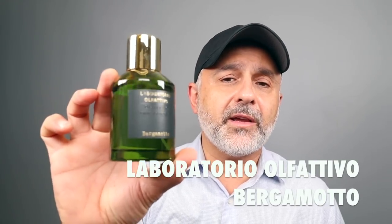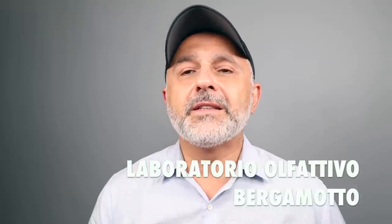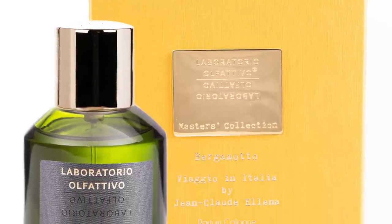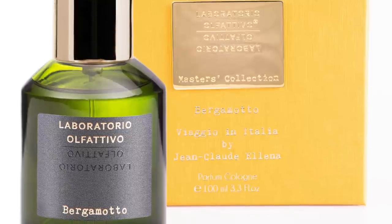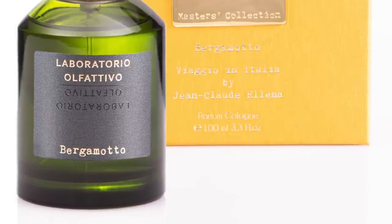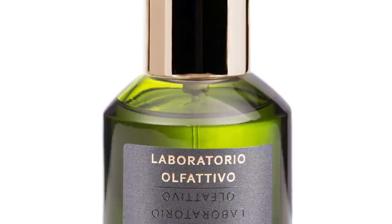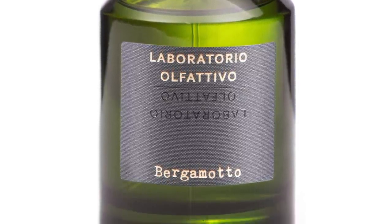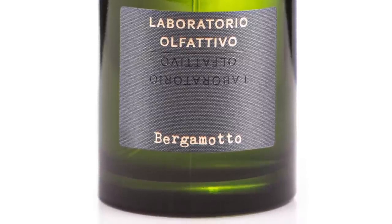The next one is all about bergamot — it's Laboratorio Olfativo Bergamotto at number 9. This is a very fresh and a little salty take on bergamot, with bergamot as the dominant note — the star here. There are four fragrances in this collection. They had lemon, mandarin, and bergamot when they first launched, and the bergamot features bergamot, bitter orange, cardamom, and white musk. It's a simplistic wear, not very complex, and not the longest lasting, but it's also not the most expensive — very fresh and invigorating to wear.